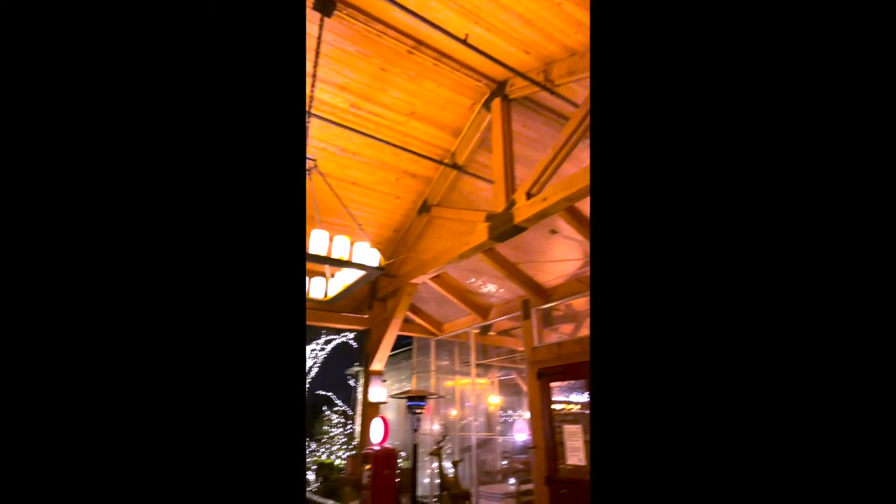When you pull up to the restaurant there's a drop-off canopy and they also have a valet service. If you don't want to valet your car there is free parking and it's a little bit of everywhere, so they should never run out.